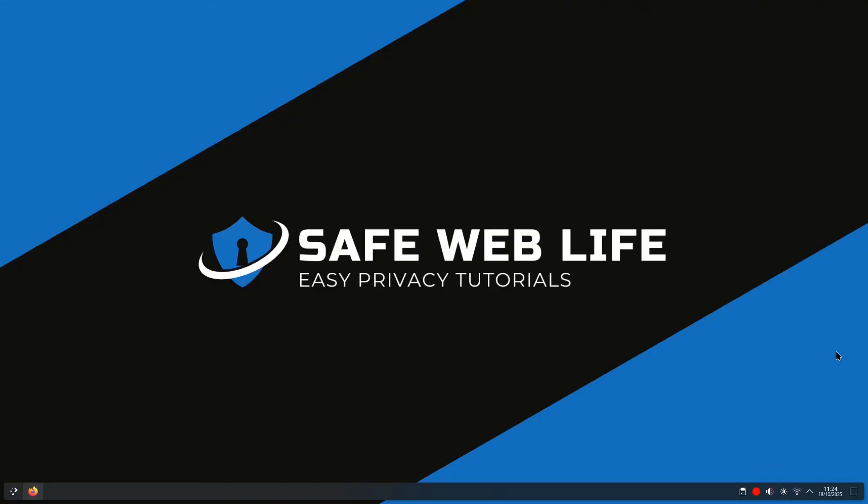To stay safe going forward, use unique strong passwords for every account — a password manager will help massively with that instead of having to write them down or remember everything. Enable two-factor authentication everywhere possible on any accounts that offer it. Consider using email aliases or a dedicated junk email for less important sign-ups. And check Have I Been Pwned regularly, maybe once every few months, to see if there have been any breaches.